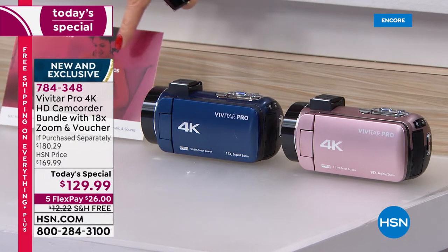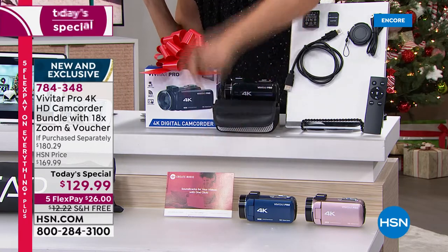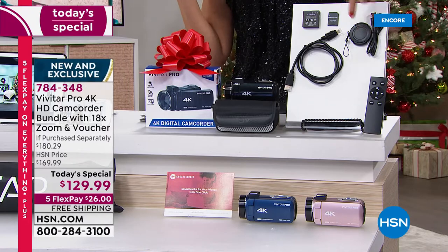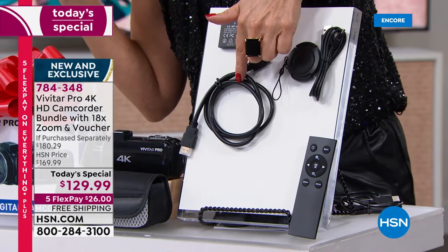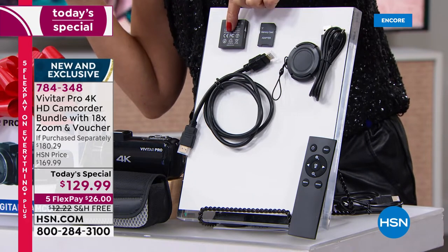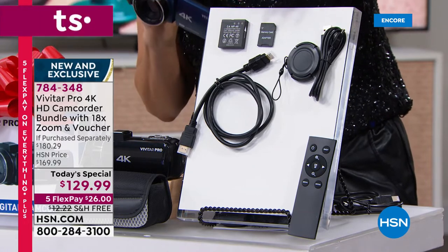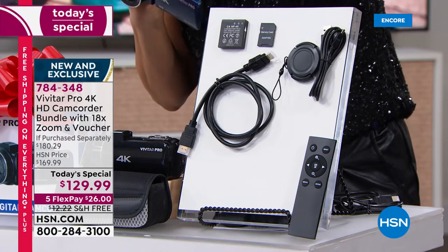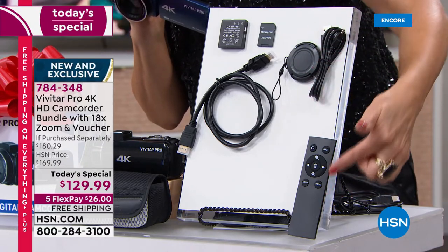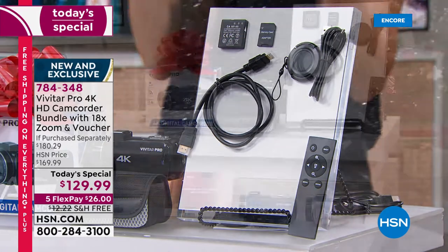We're giving you extras too. You're getting the Create Music voucher — you can actually add music to your videos. You're also getting things you won't find in any other camcorder offer, like an HDMI cable. You can connect that to your TV and watch your videos on the big screen. You're getting a rechargeable battery, so you never have to buy batteries, and it's portable and cordless. You get the 32 gig SD card, a lens cap, a charging cable, and by the way, there's a remote control and a custom case.